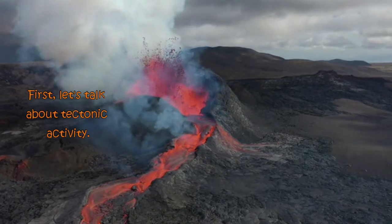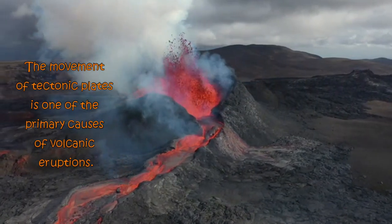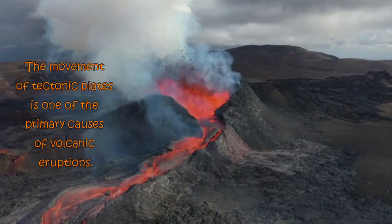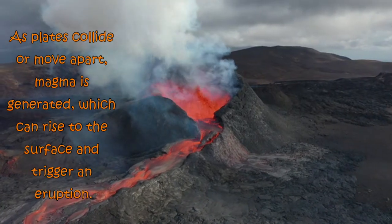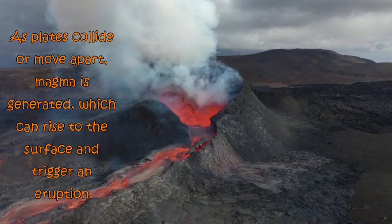First, let's talk about tectonic activity. The movement of tectonic plates is one of the primary causes of volcanic eruptions. As plates collide or move apart, magma is generated, which can rise to the surface and trigger an eruption.